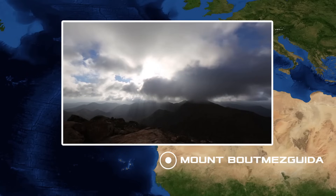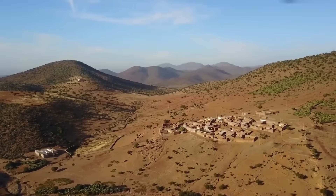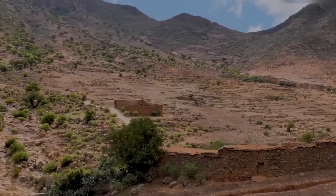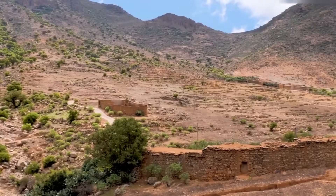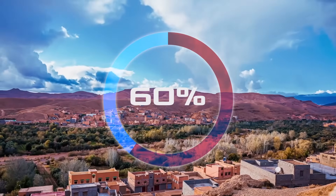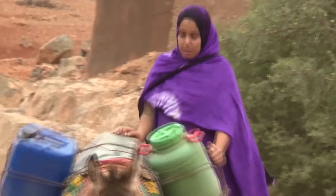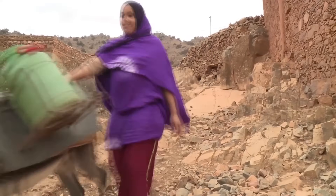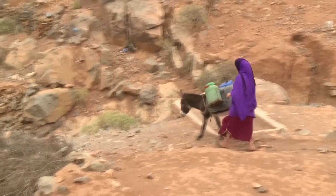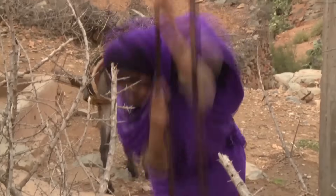The slopes of Mount Boutmesguida, located on the very edge of the Sahara, are one of the driest regions of Morocco. Residents of settlements there have long suffered from severe water shortages due to low rainfall and depletion of groundwater. More than 60 percent of people in the region live without running water, and local women have to walk five kilometers to open wells every day.